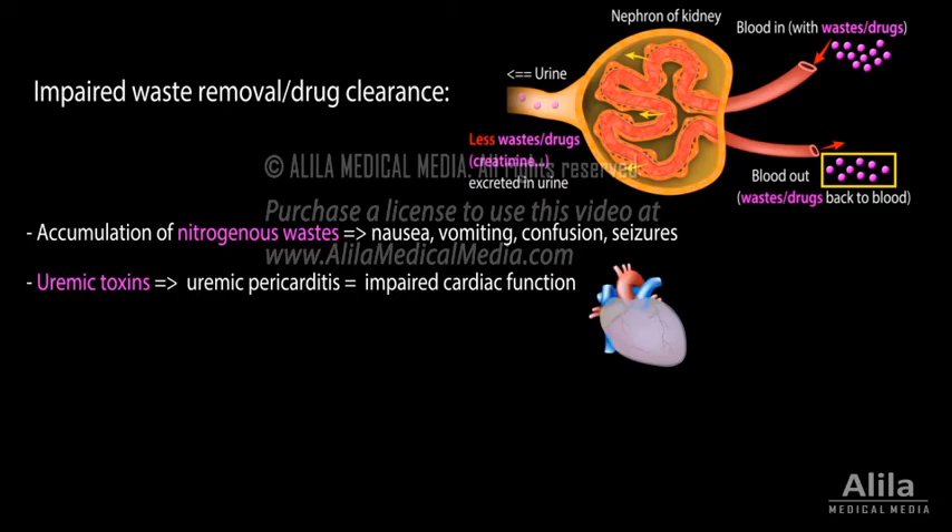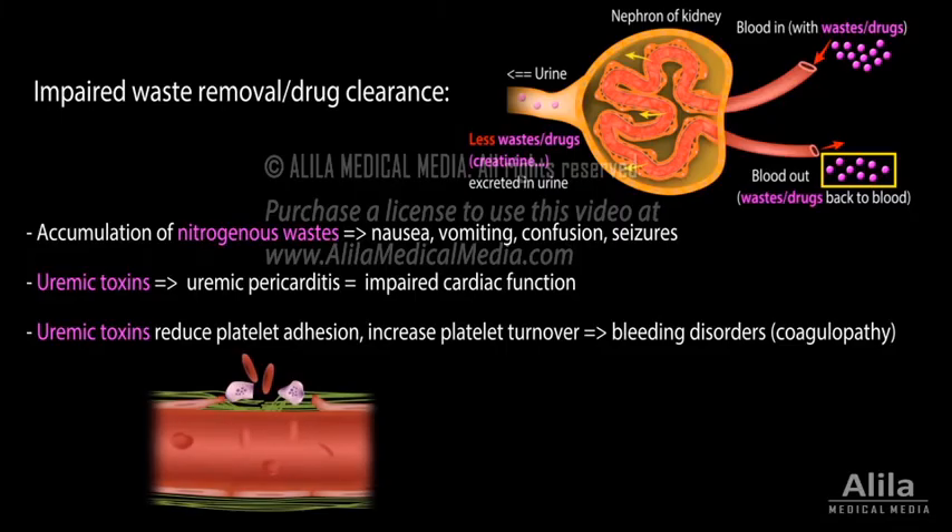The buildup of uremic toxins may trigger an inflammatory response of the pericardium, leading to uremic pericarditis and impaired cardiac function. Uremic toxins are also known to reduce platelet adhesion and increase platelet turnover, thereby causing bleeding disorders.